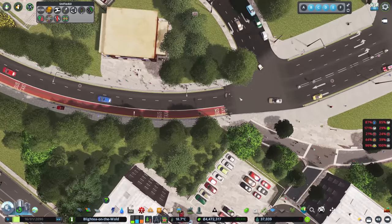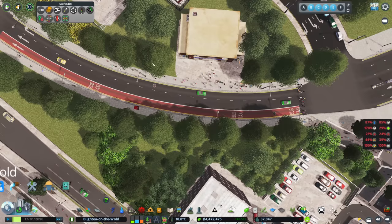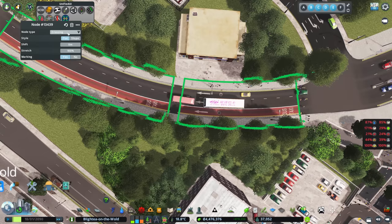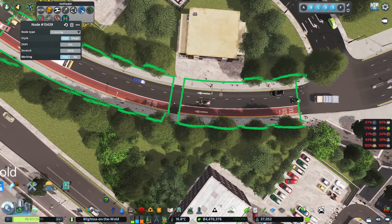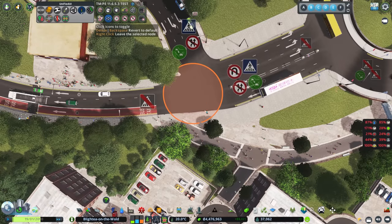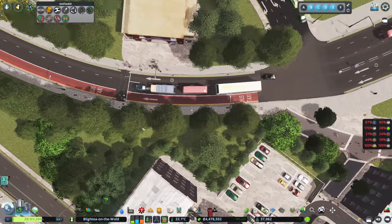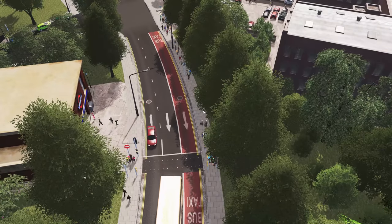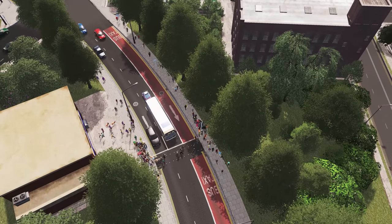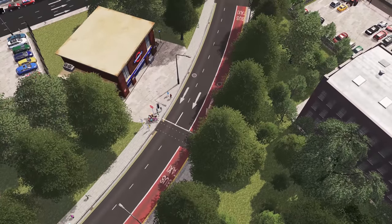We've got people crossing right on a junction which isn't ideal. Using node controller, we'll put a new node in there — already set as a crossing with a traffic light. That means we can turn off the crossing at the junction. Hopefully that's far enough away from the junction that when the lights change, people can go through without causing issues. That is much, much safer.